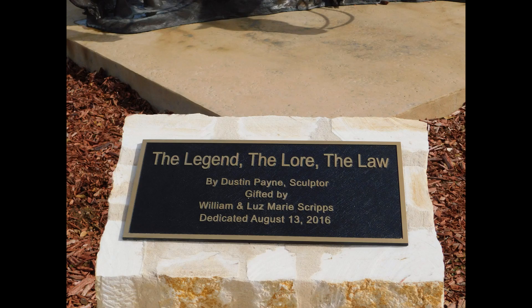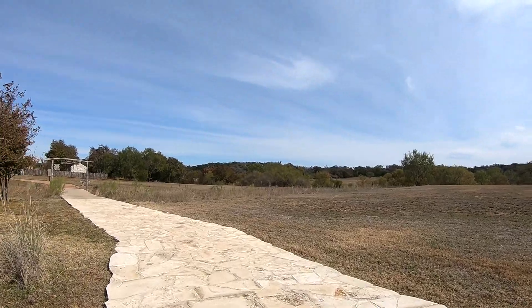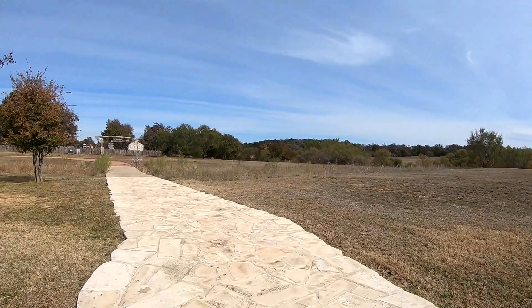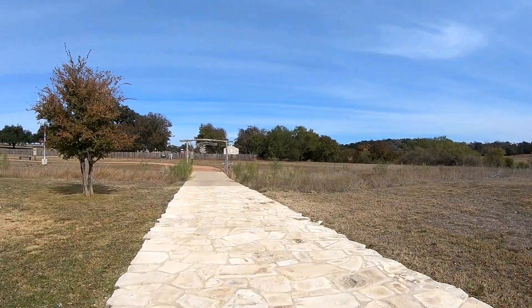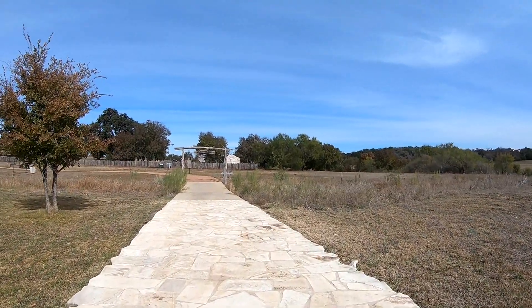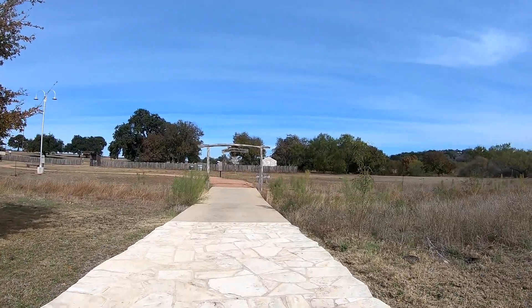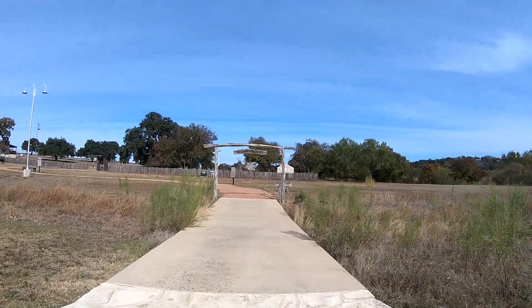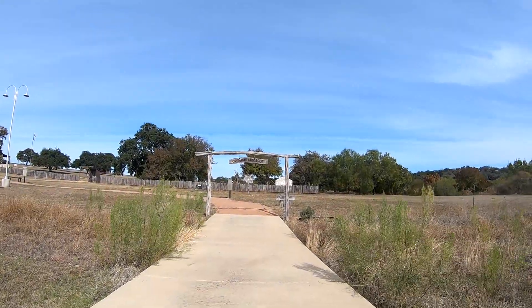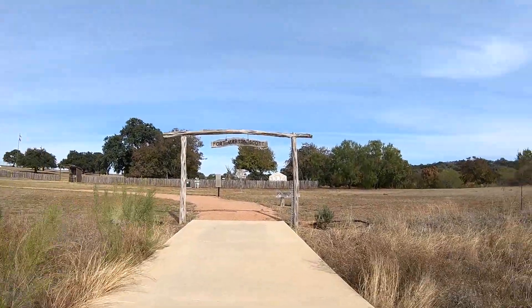There's a little picture of what they said in front of it — really neat. When you're done with that, you keep going down the pathway and go straight to our next attraction. This leads us to the Fort — Fort Martin Scott, to be exact.